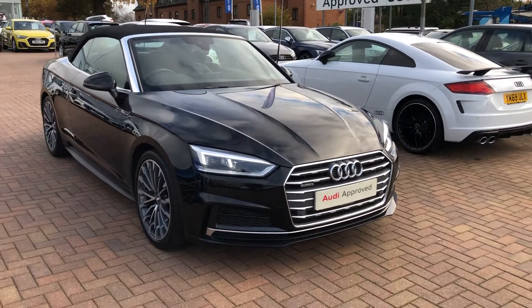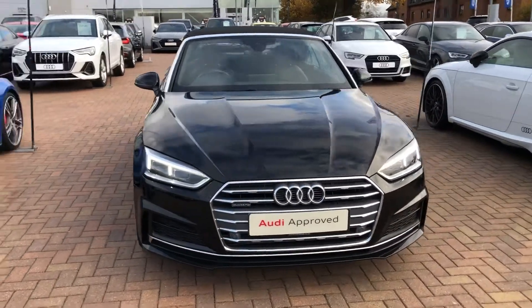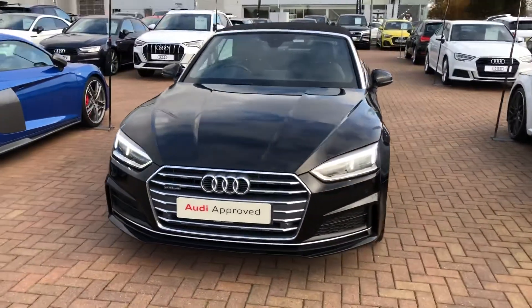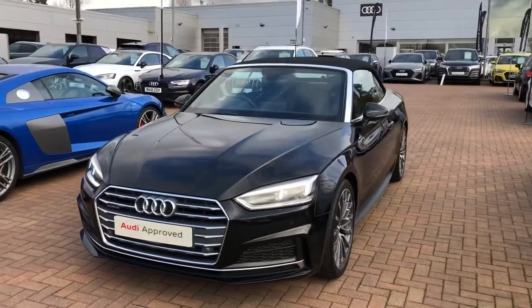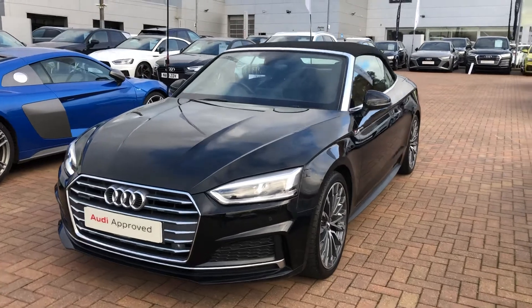Hi, welcome to Stafford Audi. I'd like to give you a quick walk around this used Audi A5 Cabriolet S line that we currently have in stock. It's a 2 litre TFSI Quattro, so it's four wheel drive, it's an automatic, and it's finished in Mythos Metallic Black.